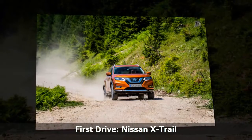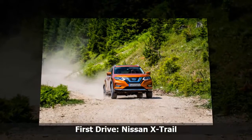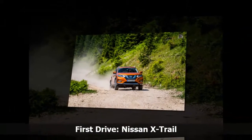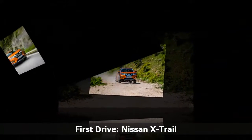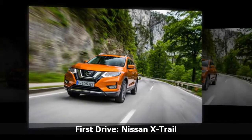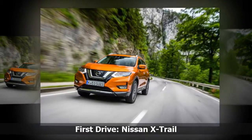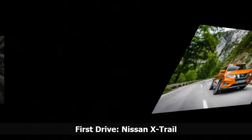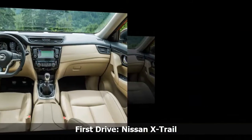All trim levels, except the base spec Visia — which is best avoided — are well equipped too. The fact the X-Trail can be had with either 5 or 7 seat configurations only spreads the appeal of the model. While the third row of seats is not really suitable for adults, there should be easily enough room in the back for children.